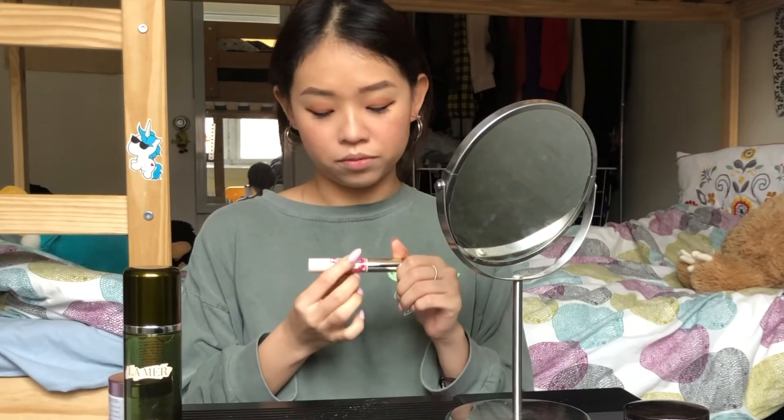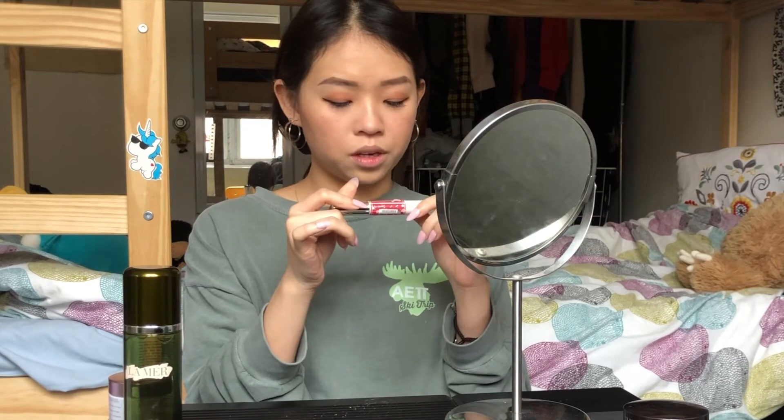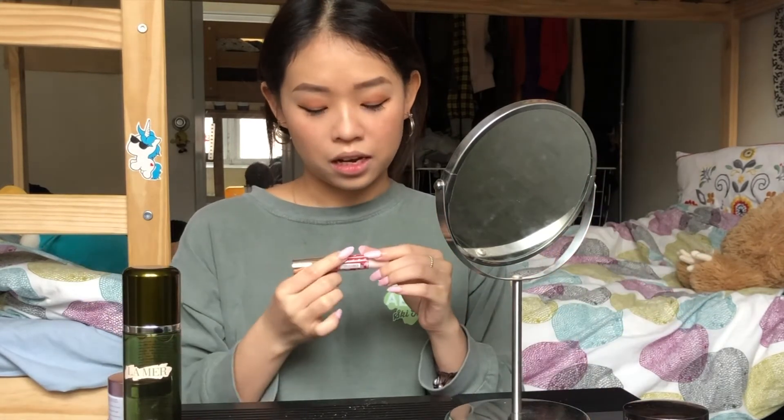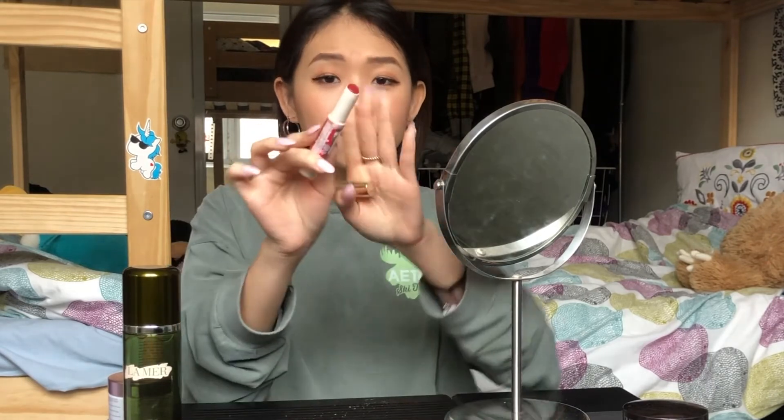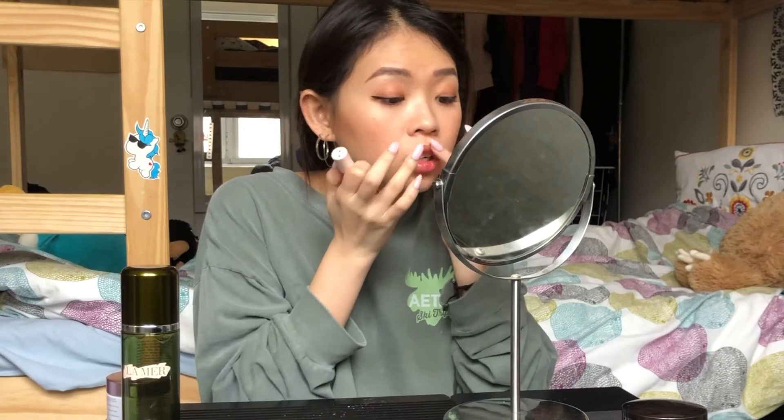The last step is lips. I'm using a Cat Make Stay On Balm Rouge in number 9 — the best seller is actually number 16, so obviously that's very popular. I found this one, which is a similar color. My lips are super dry so this is really helping because it's hydrating. The Glossier Cherry Balm Dotcom is also pretty good, but this one you just swipe on, which I love.